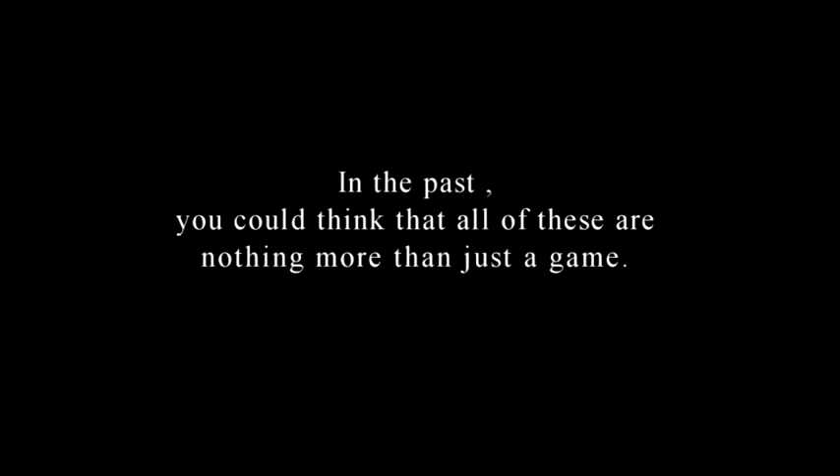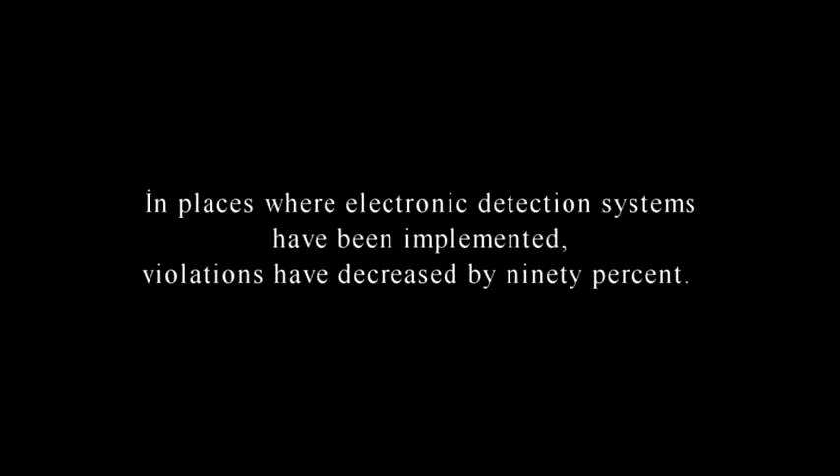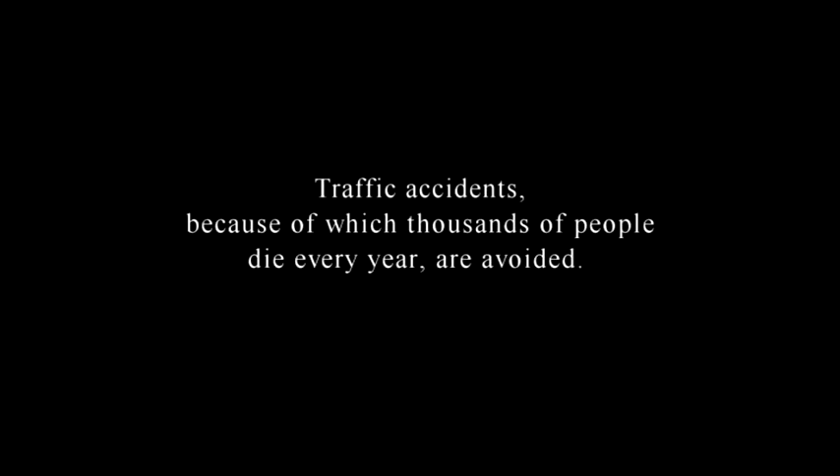In the past, you could think that all of these were nothing more than just a game. But today, the electronic detection systems developed by ISPAC are used in many different regions of Turkey. In places where electronic detection systems have been implemented, violations have decreased by 90%. This technology was totally developed by Turkish engineers. Traffic accidents, because of which thousands of people die every year, are avoided. Therefore, life and property security is ensured, and the traffic inspection of large metropolises is taken under control — all through the use of electronic detection technologies.